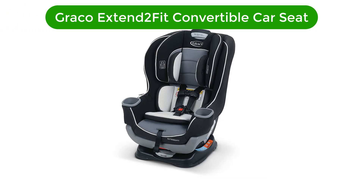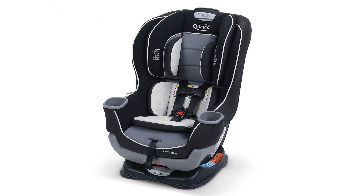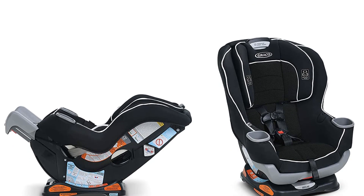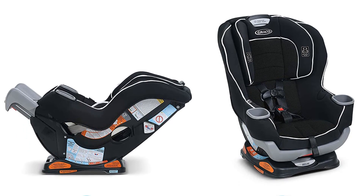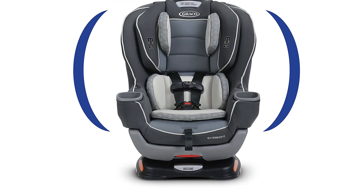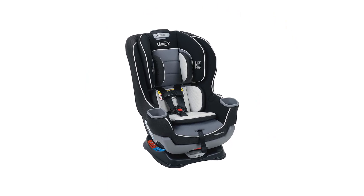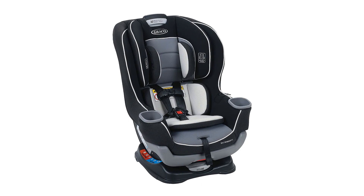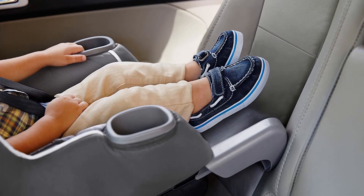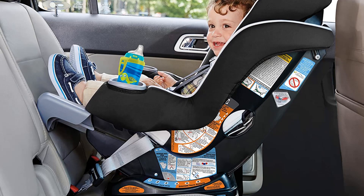Number 1. Our top pick is the Graco Xtend 2 Fit Convertible Car Seat. It earned the best score in our analysis of crash test results, with one of the best combined head and chest sensor results, indicating an additional margin of protection over the competition. This convertible seat has excellent results for latch installation. Because installation errors have been implicated in injuries and death, correctly installing a safety seat is critical. The big plus is that this seat can stay rear-facing for up to 50 pounds, creating a safer baby environment.